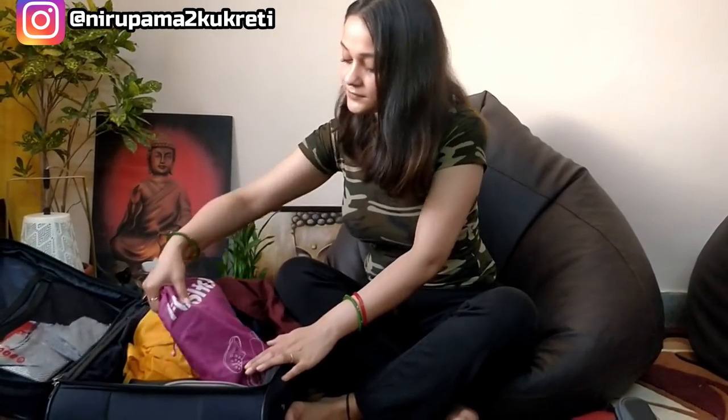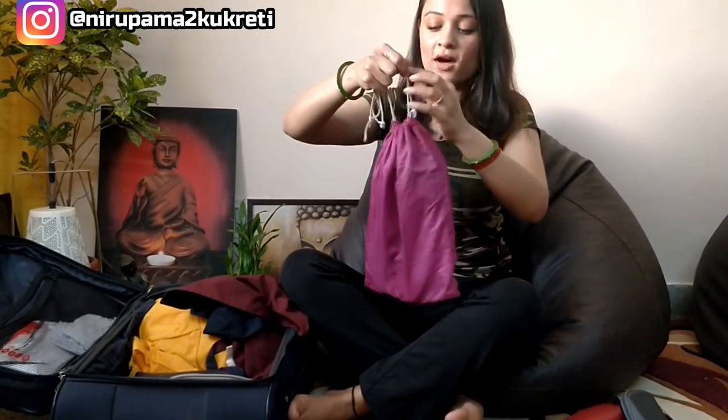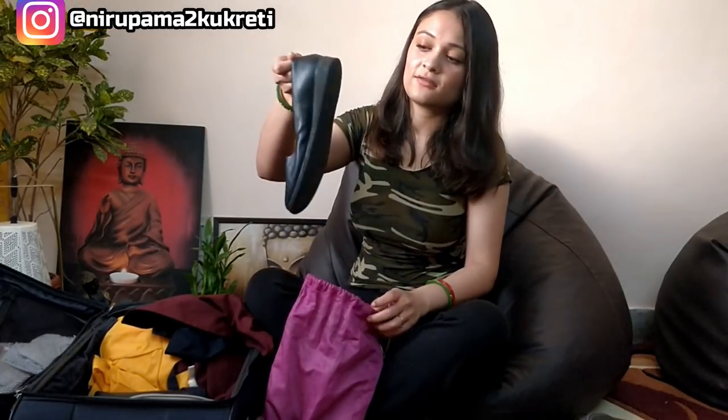Then I got the shoes — this is the shoe bag. These are the cabin shoes. Whenever you see cabin crew, you see them wearing heels. But whenever we are in the cabin, we are supposed to change into comfortable shoes, which are these flats. So that we don't injure our back and it's more comfortable.